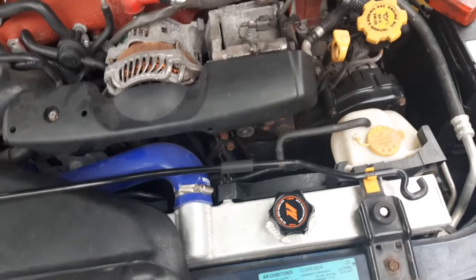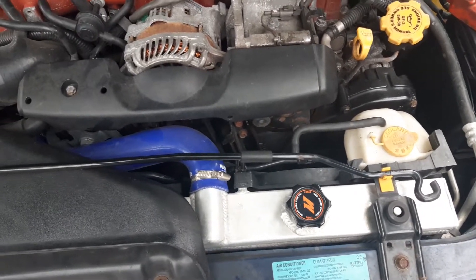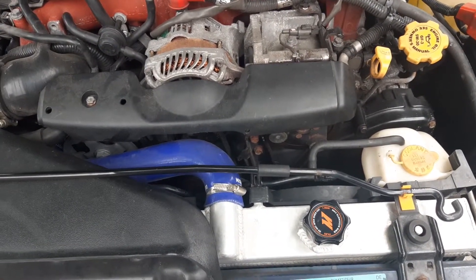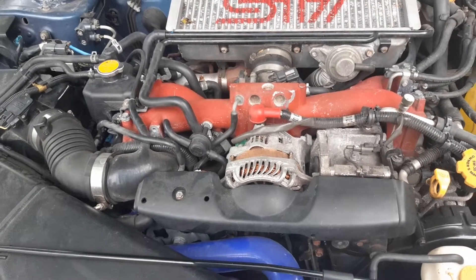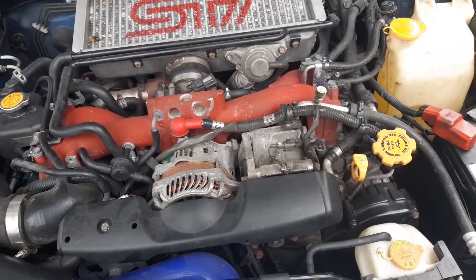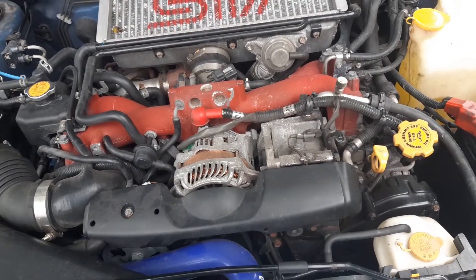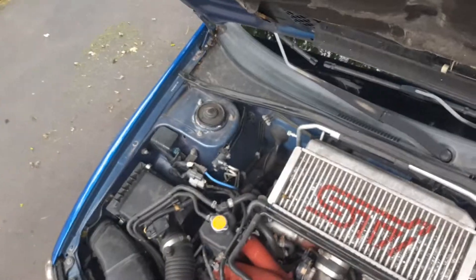I ordered special clamps but they arrived late, so I used the clamps that came with the hoses in the meantime. I literally waited a whole seven days for the radiator and had to drive something else to work. Future plans might include building the engine, but we'll see. Right now it's still at stock power — the stock downpipe hasn't even been changed, and that's quite restrictive on these cars.